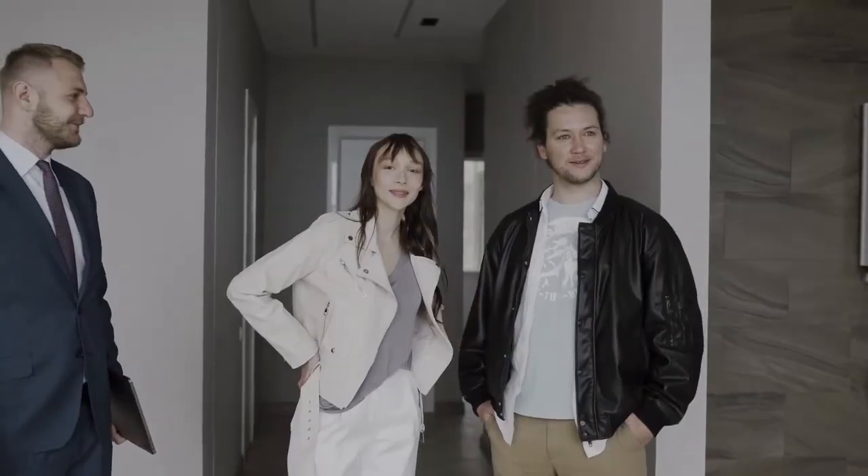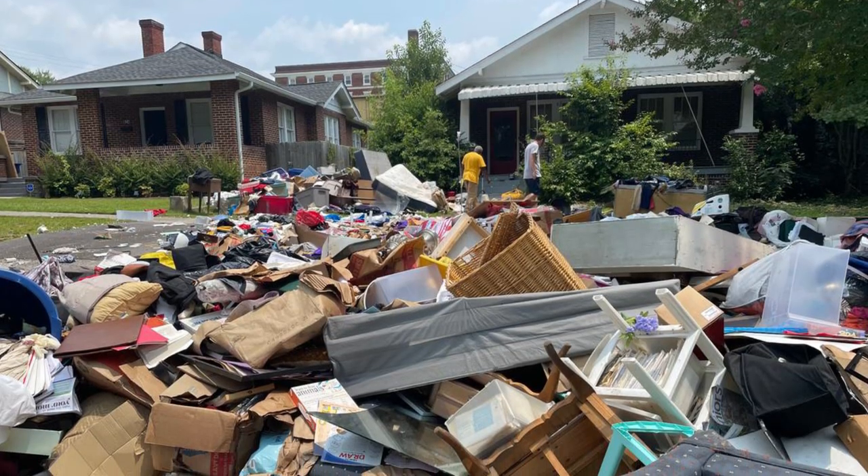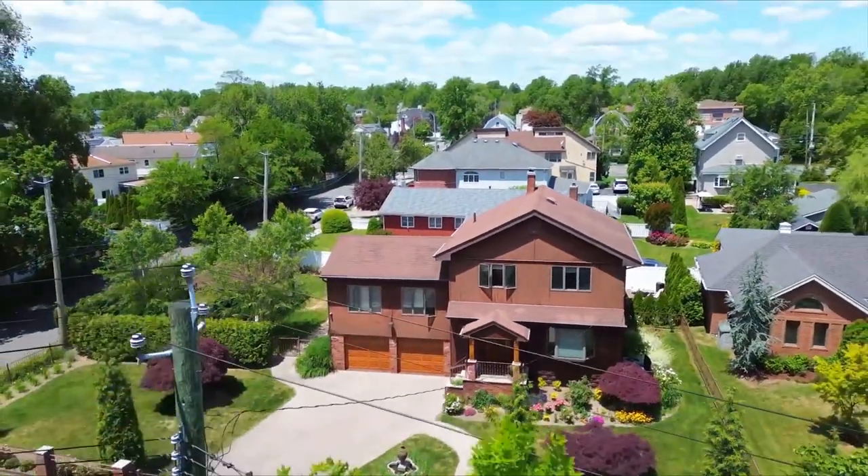Regarding eviction: if your house was sold at the referee auction and you have not vacated the property, the new owner obtains a writ of possession and you — the borrower — will be evicted by law enforcement. I don't want you to be evicted by law enforcement; I don't want you to lose your house.